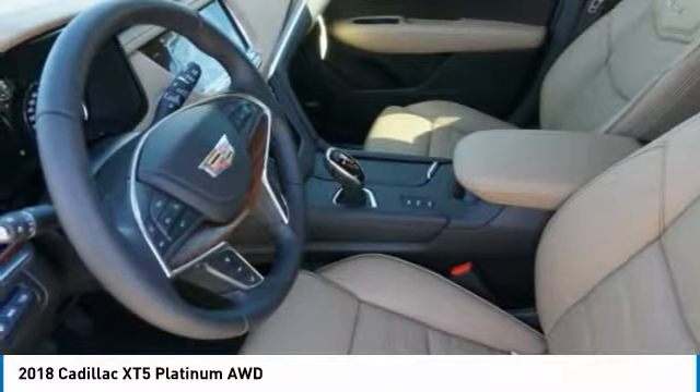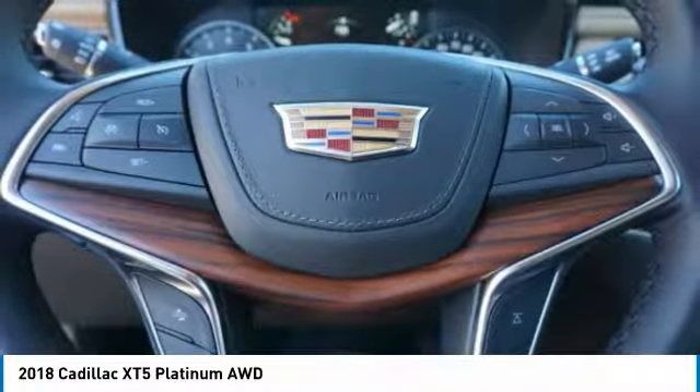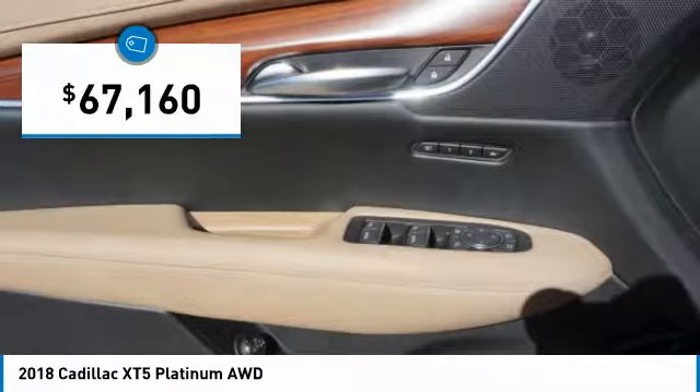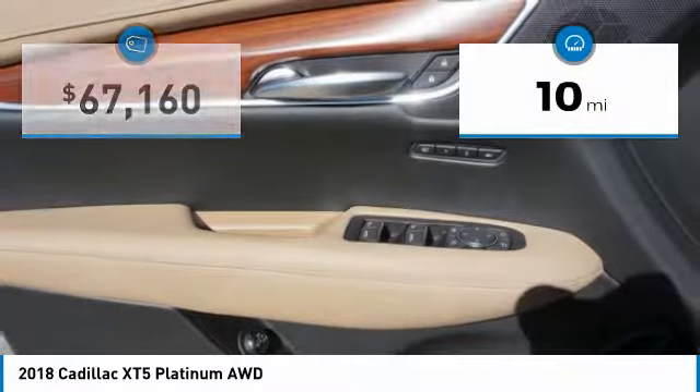This crossover outsmarts any task with progressive technology and an accommodating interior, and is priced below $70,000. This vehicle has less than 100 miles.